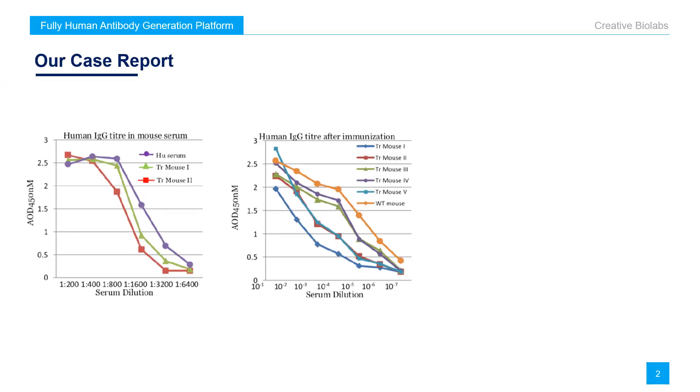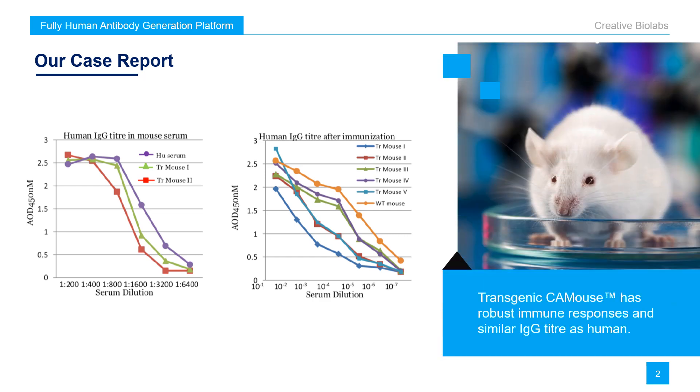One of our case reports shows that the transgenic CA mouse has robust immune responses and similar IgG titres to human. If you would like to know more case reports, please contact Creative Biolabs.